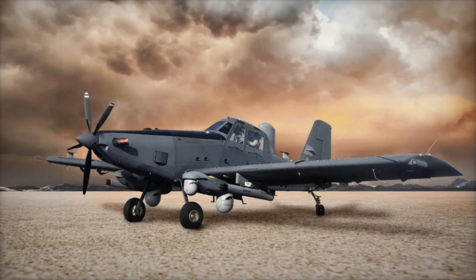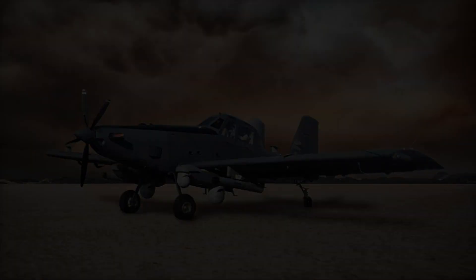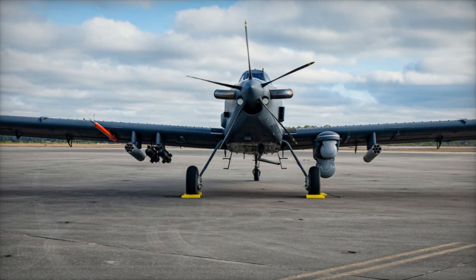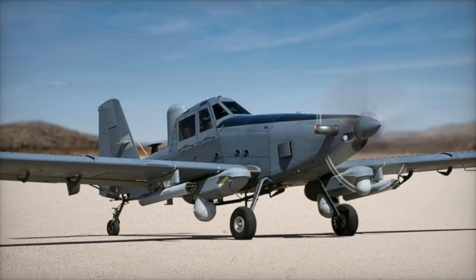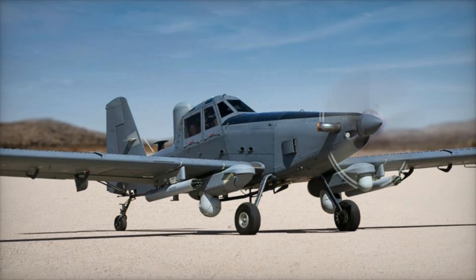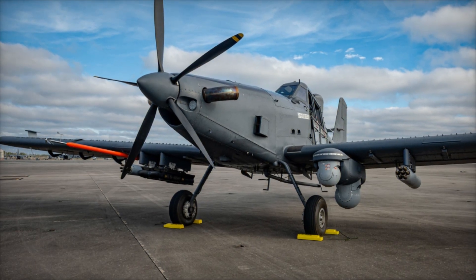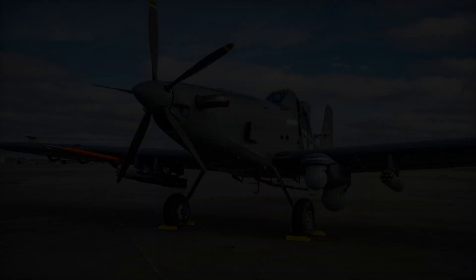AFSOC's Commander, Lieutenant General Michael Conley, emphasized the aircraft's adaptability and swift deployment capabilities, noting that the OA-1K can be disassembled and transported in a C-17 cargo plane. Once on the ground, it can be reassembled in a mere 24 hours, ensuring it can quickly respond to evolving operational demands. This flexibility makes it an ideal choice for special operations forces operating in remote or austere environments.